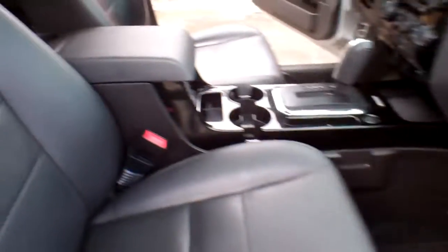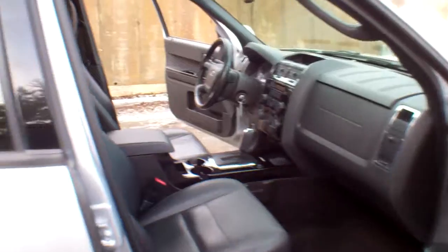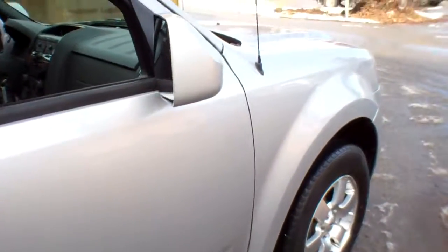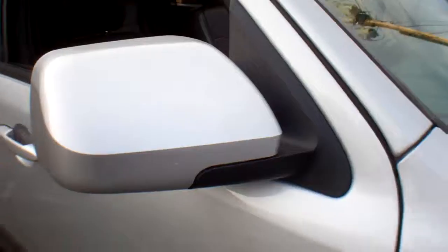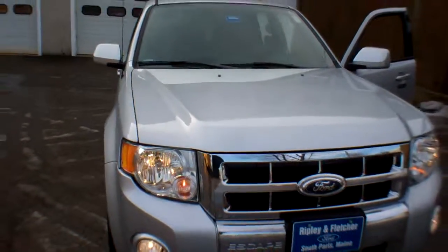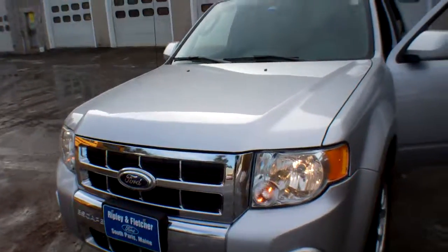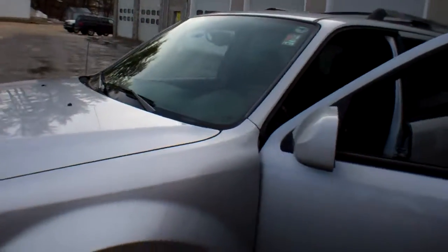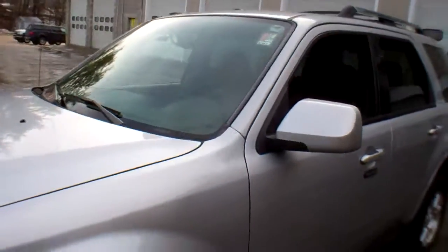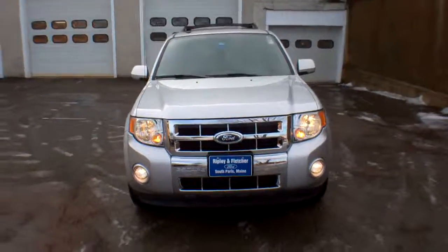So as you can see, this is a very, very nice SUV — loaded, very nice, reasonable miles. And folks, it's priced under $20,000. Give us a call here at Ripley & Fletcher Ford to schedule your test drive in this 2012 Ford Escape 3L 4WD at 207-743-8938, or check us out online at www.RipleyAndFletcherFord.com — Oxford County's premier dealer since 1909.